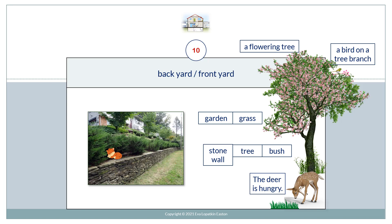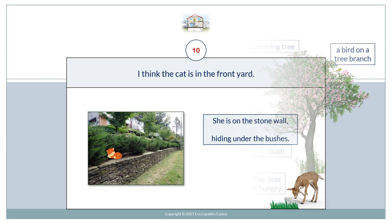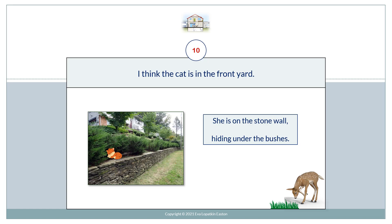Backyard. Front yard. A flowering tree. A bird on a tree branch. Garden. Grass. Stone wall. Tree. Bush. The deer is hungry. I think the cat's in the front yard — she's on the stone wall, hiding under the bushes.